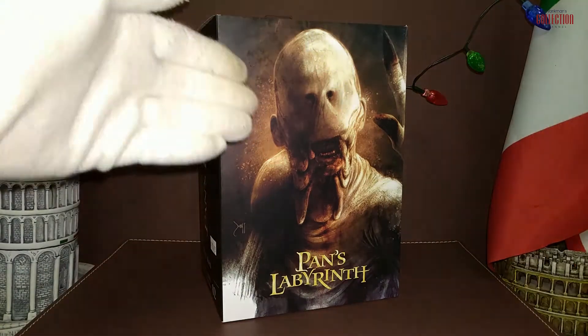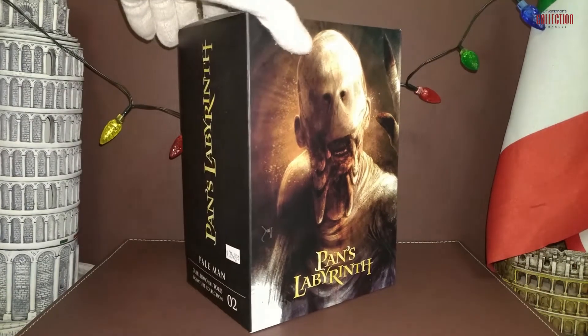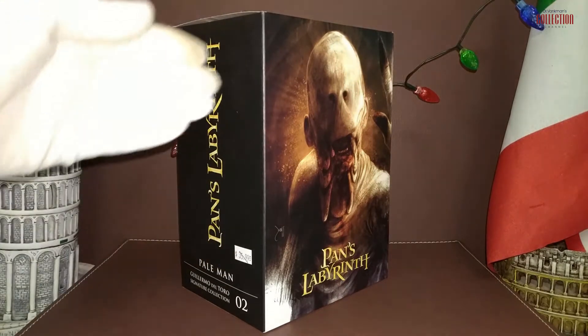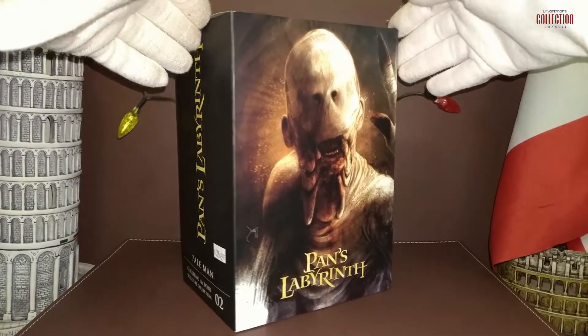This is the second release in NECA's new collaboration with renowned director Guillermo del Toro, the Signature Collection, which brings select characters from del Toro's movies in premium action figure format with deluxe added elements.